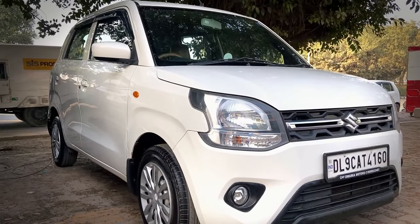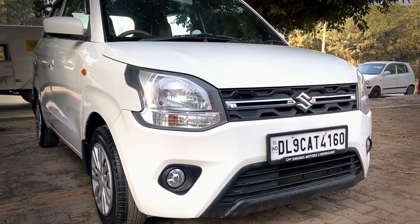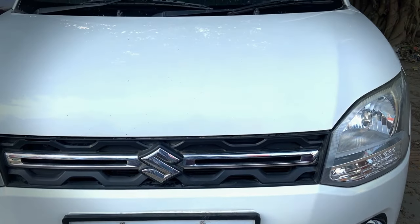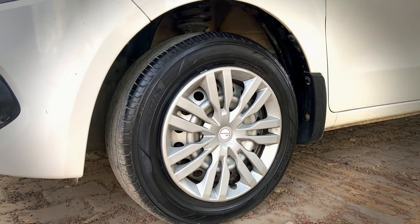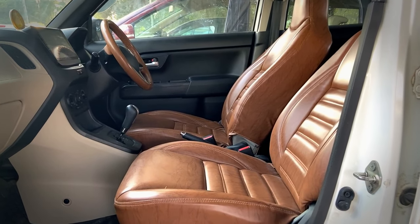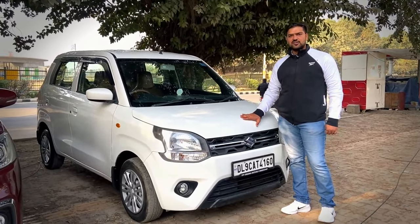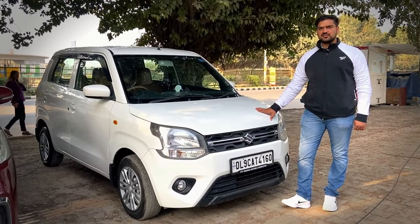2020 model, running 50,000 km, Delhi registration, first owner. The asking price is 5,25,000, on-table negotiable. As you can see, the condition is very good — it is a scratchless car.